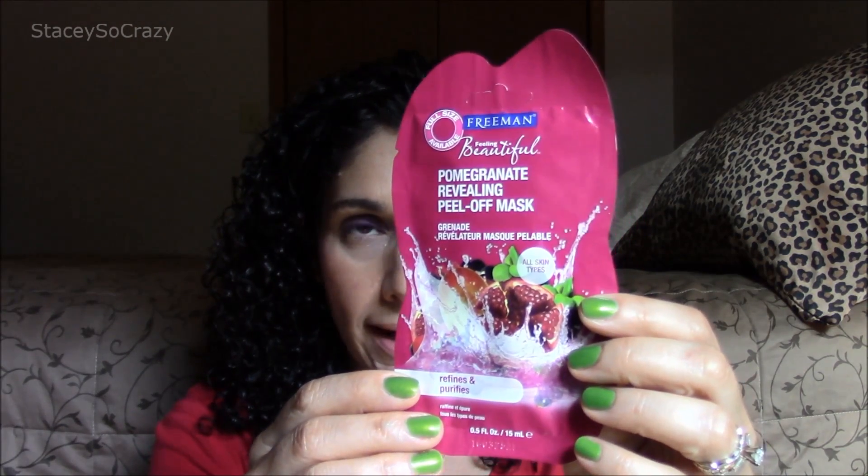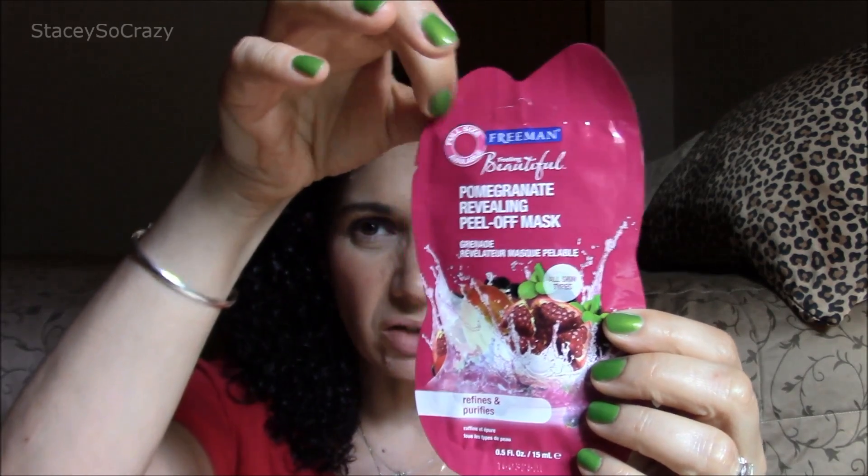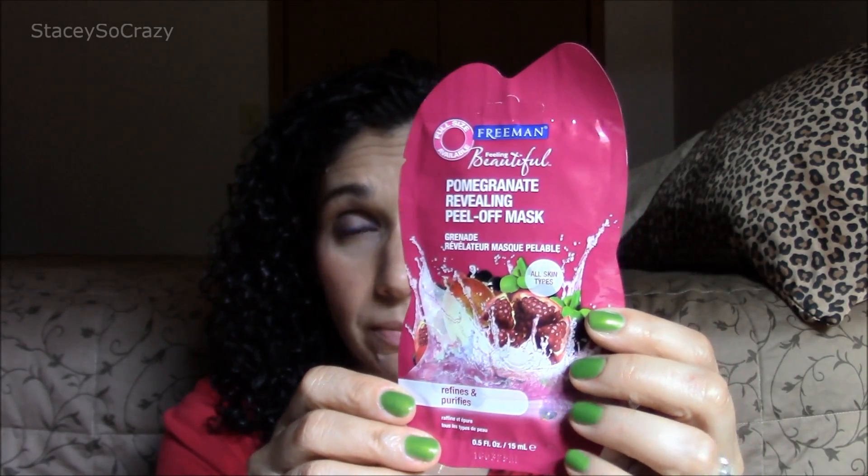The next two masks are by Freeman. I purchased both at Walmart. The first one is the Pomegranate Revealing Peel Off Mask. I did use one and it got really gross — I couldn't really save it, but I did repurchase it because I liked it so much. This is really fun to use. It peels off, which I think is kind of cool. It reminds me of back in the day when we would put Elmer's glue on our hand, let it dry, and peel it off.